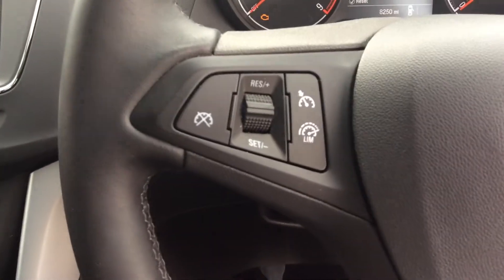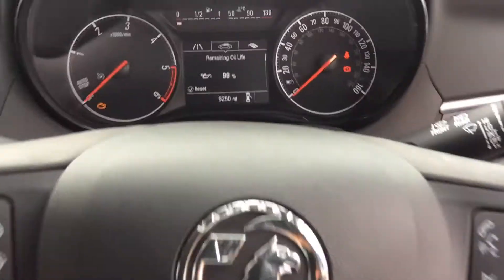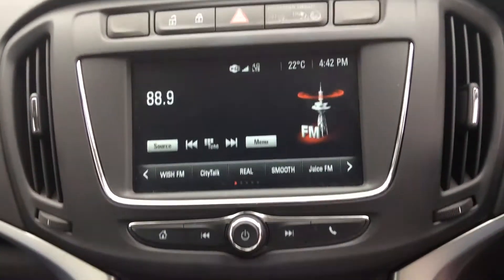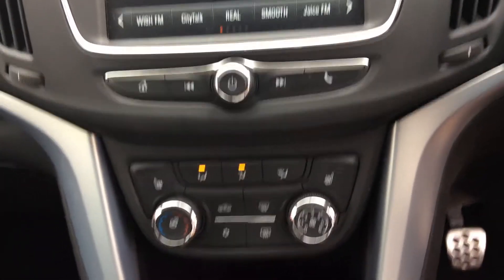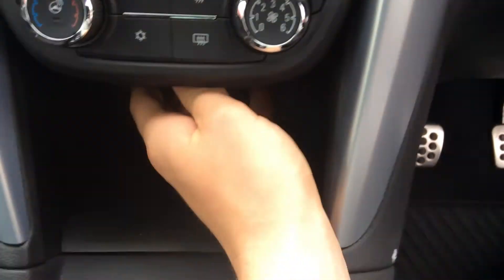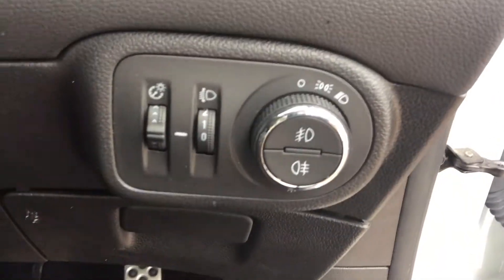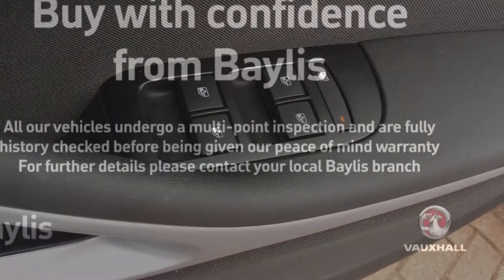As we get into the car you can see the leather steering wheel with the fingertip controls, the dashboard with the mileage, the IntelliLink system with all of the audio and temperature controls, all of the power inputs, automatic lights, and electric windows.